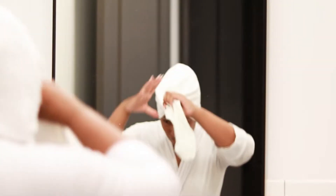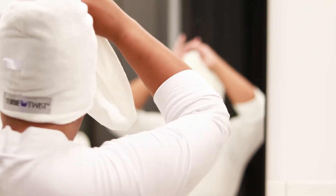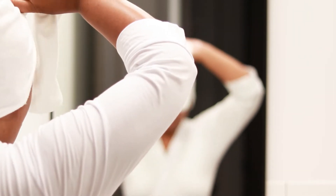Once I am out of the shower I love to use these towel hair wraps to dry my hair and keep everything out of my face.